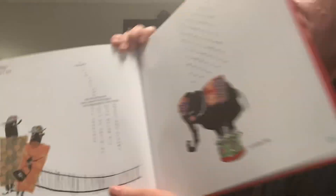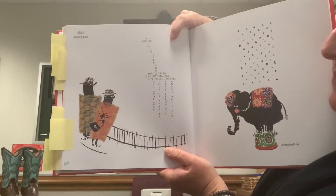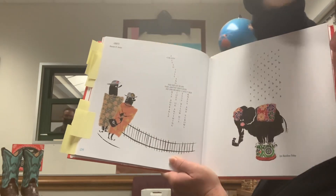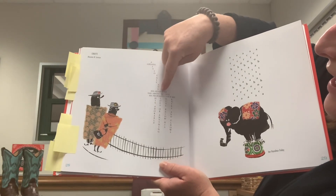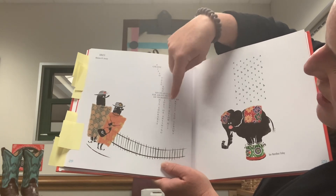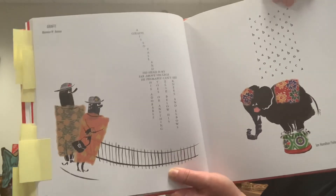This is our last poem, and it's about one of my favorite animals — a giraffe. It's written by Maureen Armour. You can see the poem is in the shape of a giraffe. I particularly like this illustration, done with pieces of fabric as the people's clothing. They're probably at a zoo because there's a fence. It says: a giraffe is so tall and his head is so far above his legs, he probably can't see his adorable toes or anything else below his knees and elbows. A lot of those descriptive body part words are in his legs as the concrete poem.